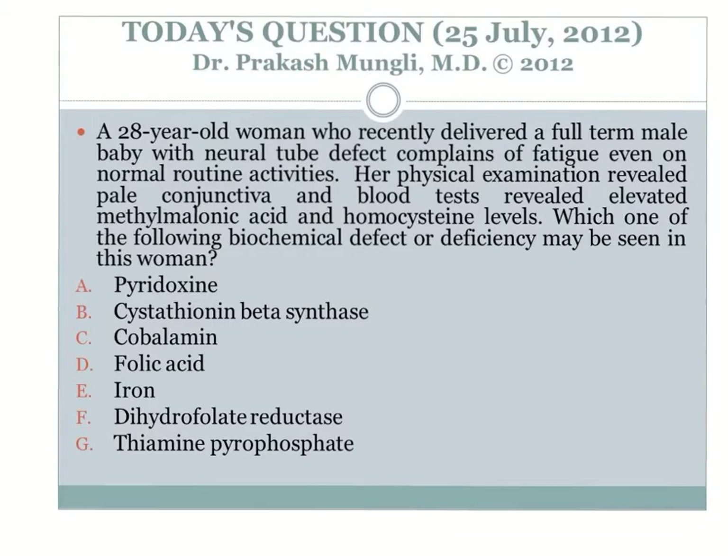Hello everyone, Dr. Monglee here. The question for today: a 28-year-old woman who recently delivered a full-term male baby with neural tube defect. Take note of the neural tube defect in the baby. She has complaints of fatigue even on normal routine activities. Her physical examination revealed pale conjunctiva, and blood tests revealed elevated methylmalonic acid and elevated levels of homocysteine.